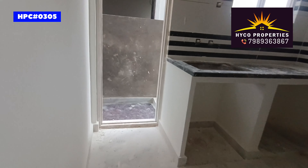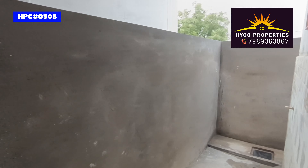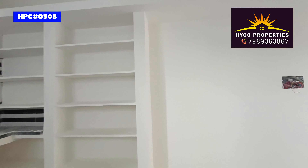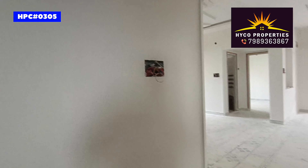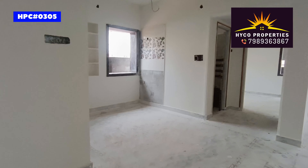This is also a good space. I will show the kitchen — the kitchen is also available. This is the dining area.